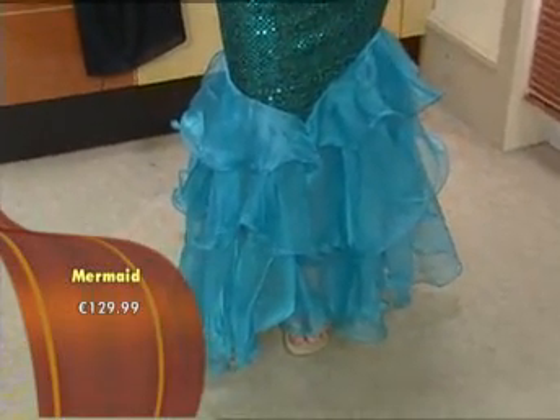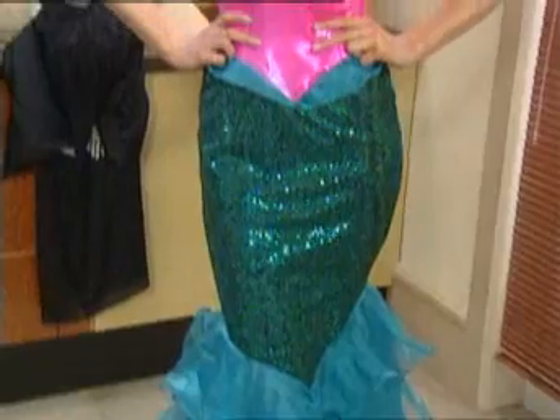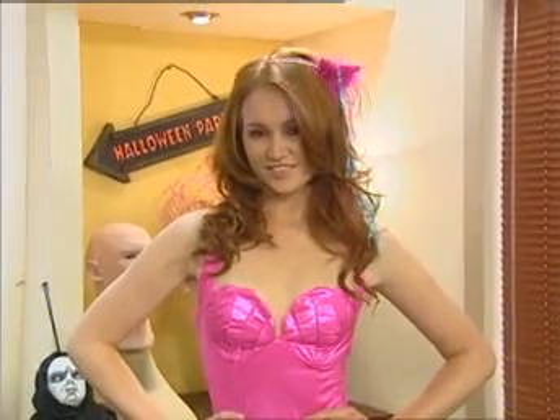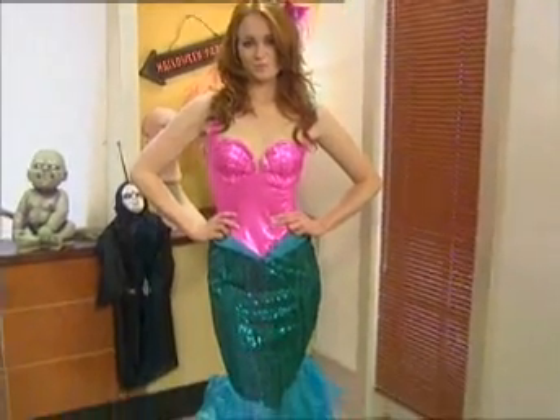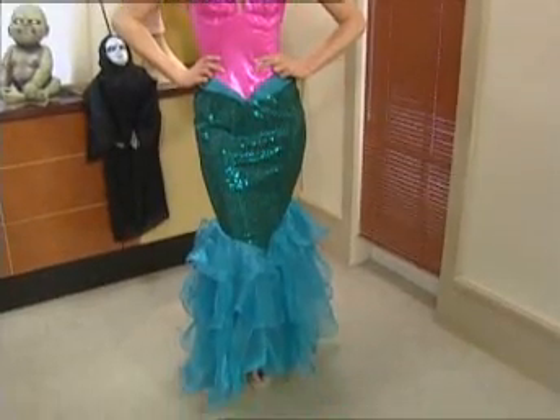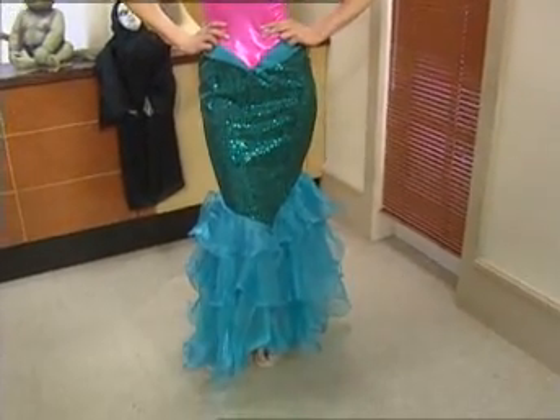This Little Mermaid costume is £129.99, which is one of the higher-end ones. They start from around £16.99 and go up to a maximum of £160. When you compare it to renting, it works out pretty much the same, and you get to keep it, wear it again, reuse it, and share it with friends.